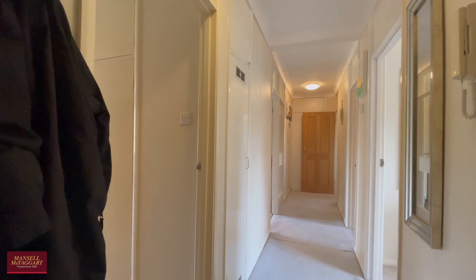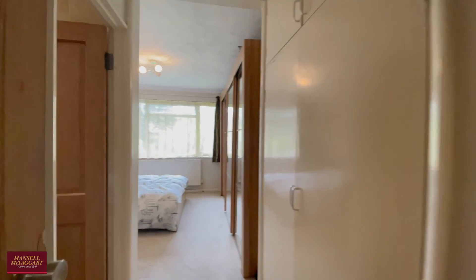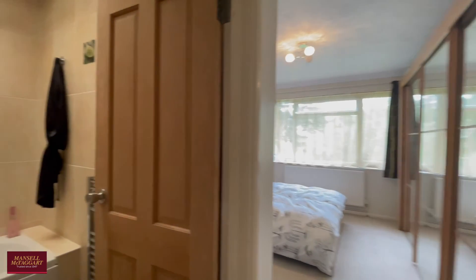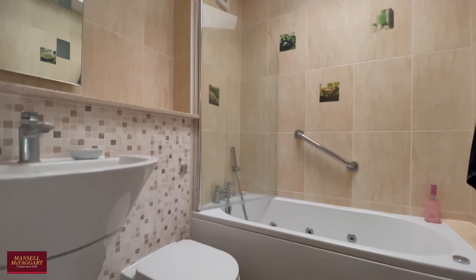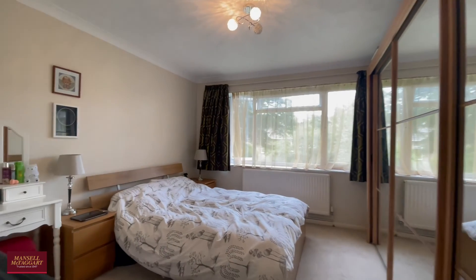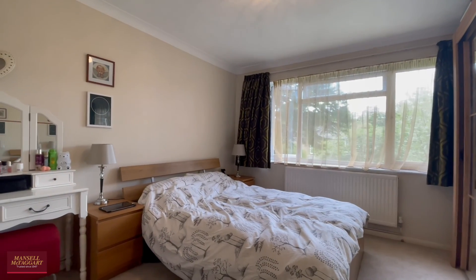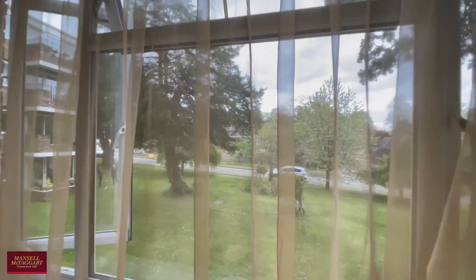Entrance hallway — plenty of space for shoes and coats. Immediately to the left you come into the master bedroom with ensuite. As you can see, jacuzzi style bathtub with shower overhead, fully tiled. Principal bedroom, very comfortable double, plenty of space for freestanding storage, and then an attractive view over to the front aspect.